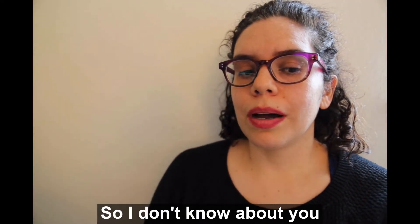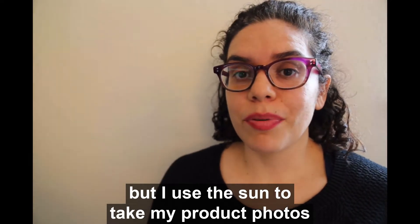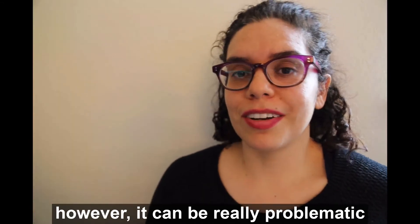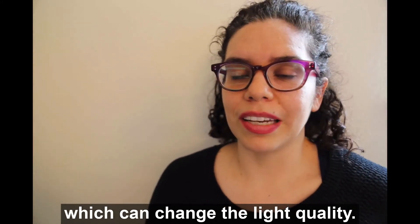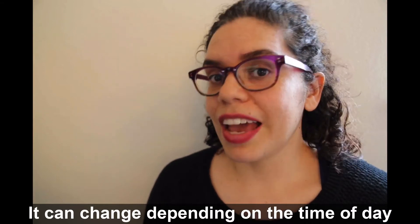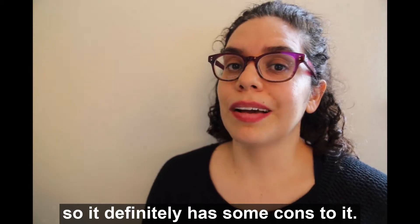I use the Sun to take my product photos and it's great because it's free and it's accessible. However, it can be really problematic in that the weather can change, which can change the light quality, and it can change depending on the time of day and the time of year, so it definitely has some cons to it.